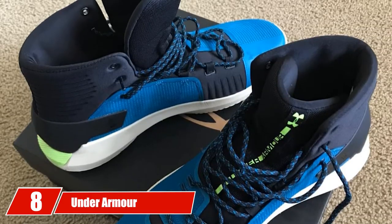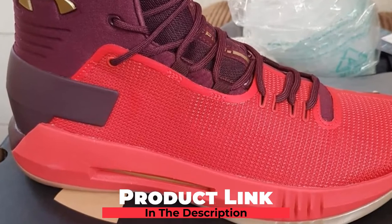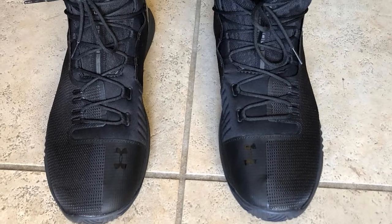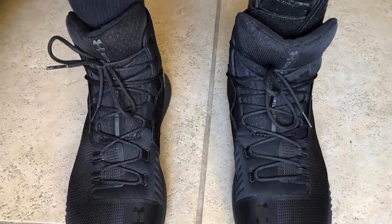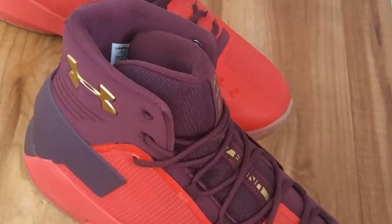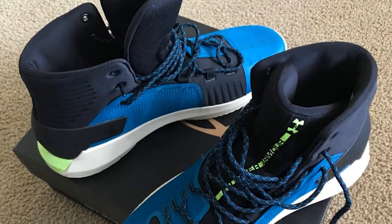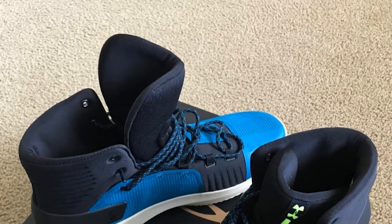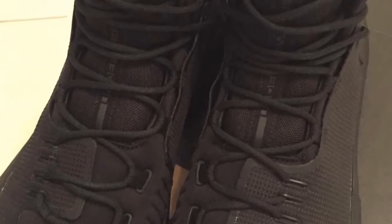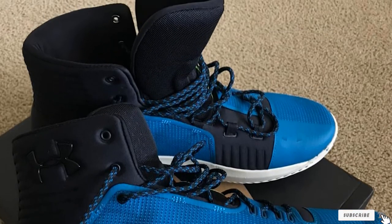The number 8 position is held by the Under Armour Boys Grade School Mid-K Basketball Shoe, a high-top, 100% synthetic basketball shoe. Its outsole is made of traction pattern rubber for enhanced maneuverability and comfort. The full-length EVA midsole ensures a lightweight, comfortable ride, and a molded EVA sock liner provides underfoot comfort. Under Armour's engineered perforations and mesh tongue increase overall ventilation to keep your feet from sweating.